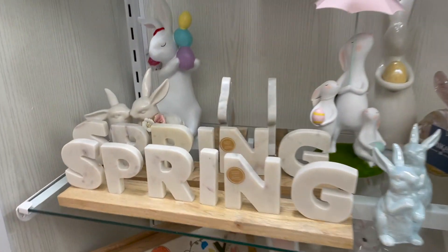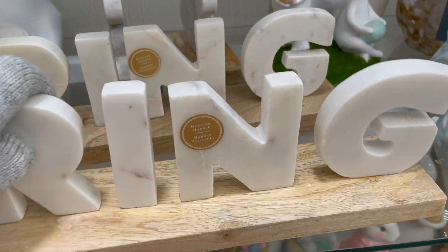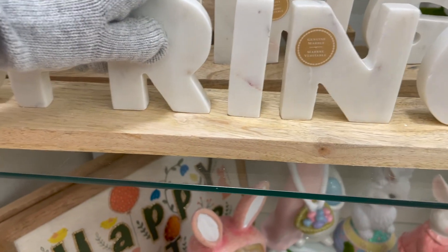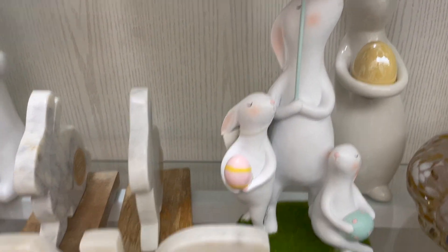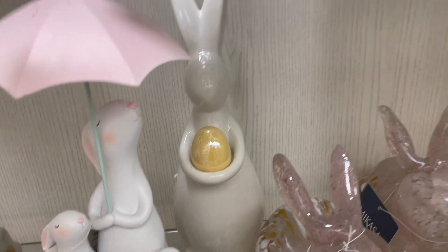Over here they have this spring sign in this marble color, and the price for this is $14.99. Then there's some little bunnies here, and then more little bunnies. And here are more of those glass bunnies with the eggs.